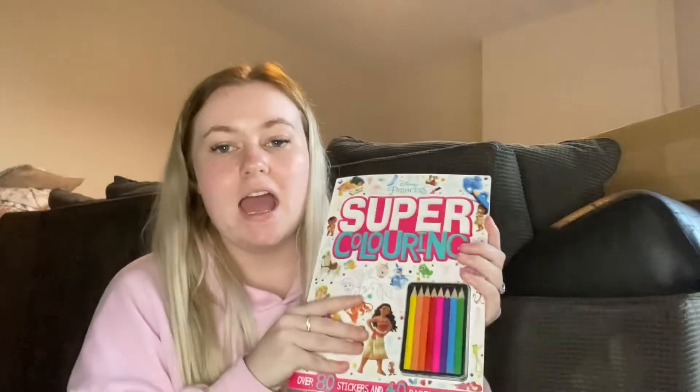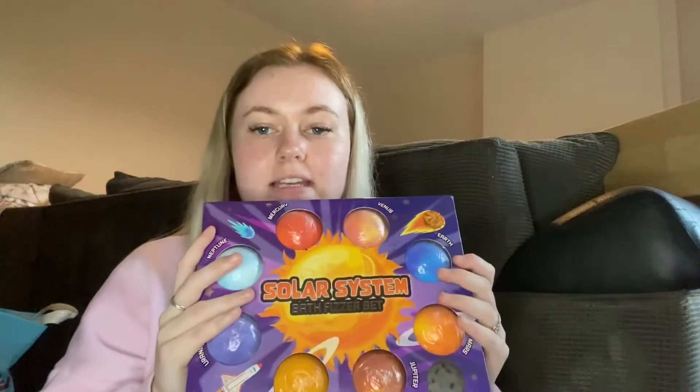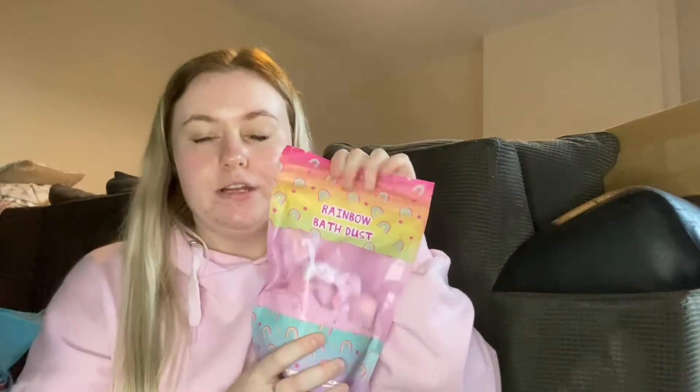I've got another younger family member who loves coloring, so I got them this Disney Princess super coloring book. It comes with crayons, stickers, and all the Disney Princess coloring pages, and this was £1.99. I also got a couple of bath pieces: first, this solar system bath fizzer set for a family member who loves funky baths and space — it comes with all the different planets as bath fizzers and was £4.99. Then a rainbow bath dust with lots of crumbled bath bombs in pink, around £1.99 to £2.